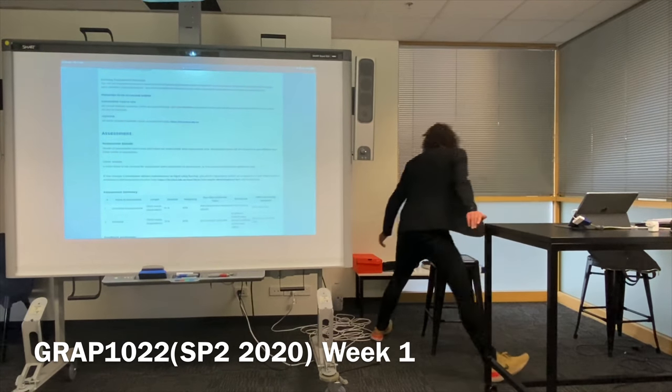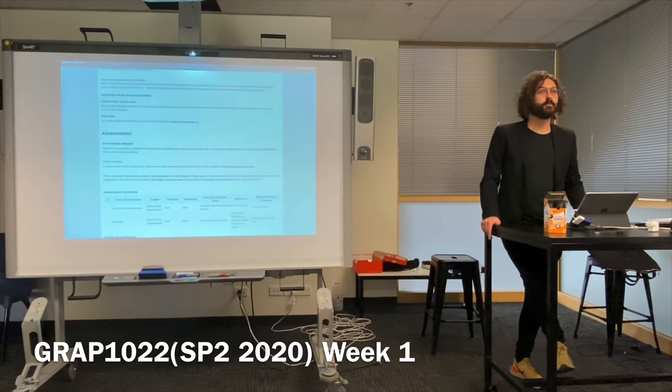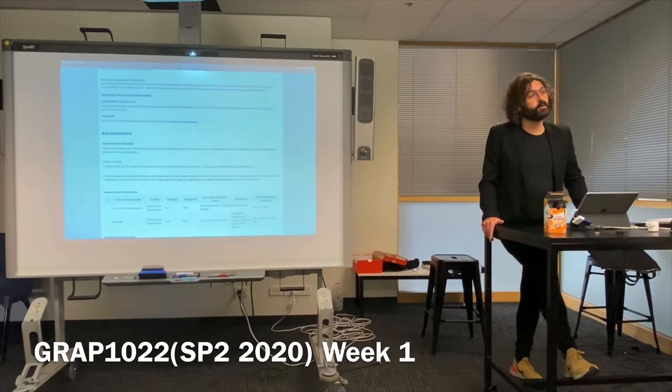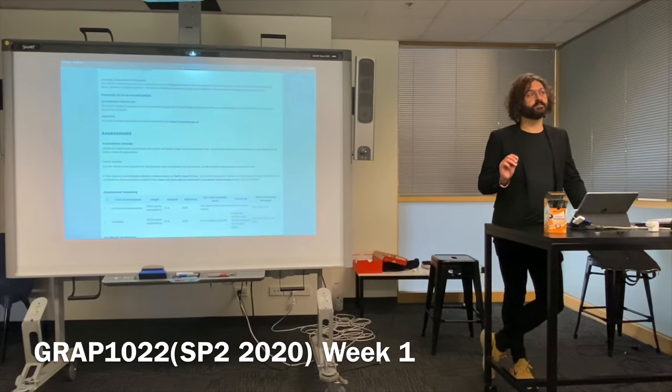Drawing equipment and materials: I'm going to give you what you need to get started for probably the next four weeks today. It's a big biro — that's all you need to get started with this course. I'm also going to give you some A3 paper. As the semester goes on, there'll be other things you'll need, like a thicker black pen. I'd suggest you go buy yourself a ream of A3 photocopy paper — you're probably going to use most of that ream in this course. Just get the inexpensive stuff, about five or six dollars from somewhere like Officeworks.